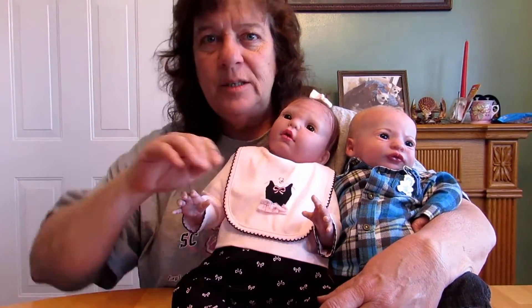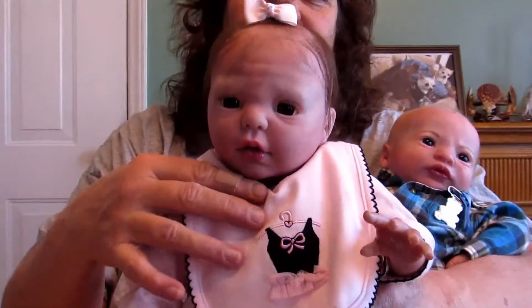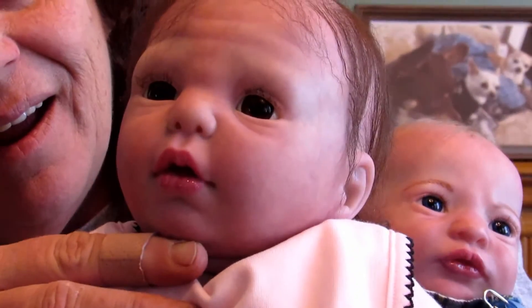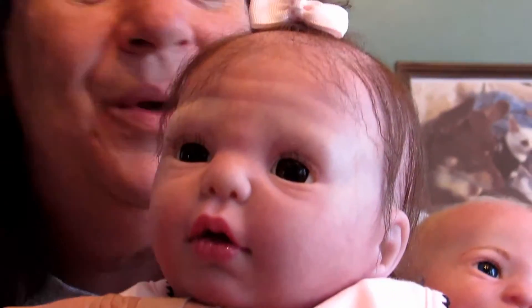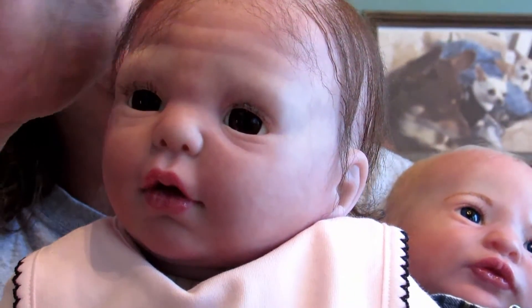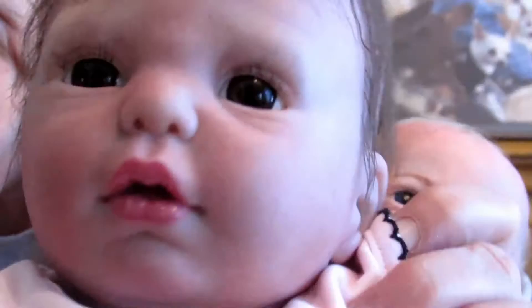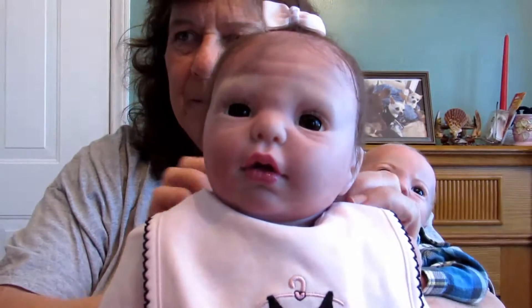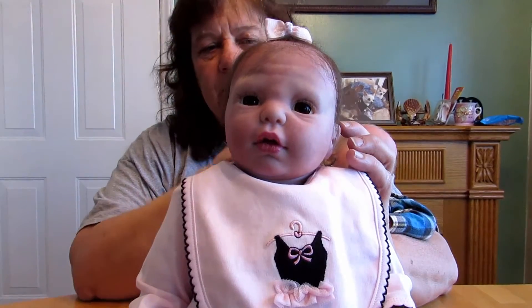This is baby Gracie. This is one of Bountiful Baby's real-born kits and her sculpt is Gracie. There's Mia making her background noise — why is it dogs always do stuff? She's got a little water fountain curl here, and if you look in the back she's got this sweet little baby curl. Oh, it's so cute. Beautiful lips, brown eyes, dark brown hair. She is definitely a newborn size. And that's baby Gracie, the Bountiful Baby Gracie real-born kit.